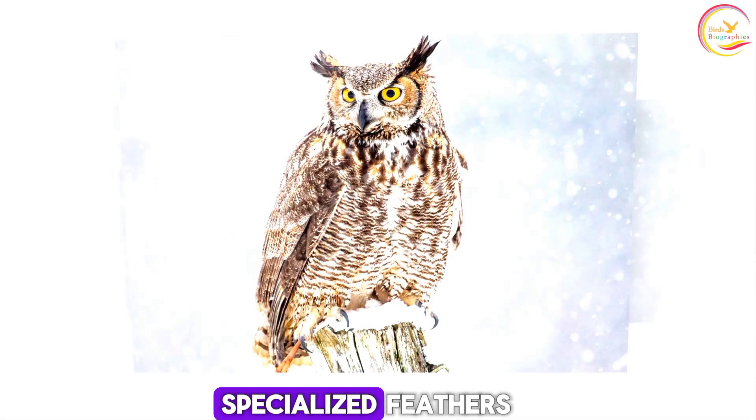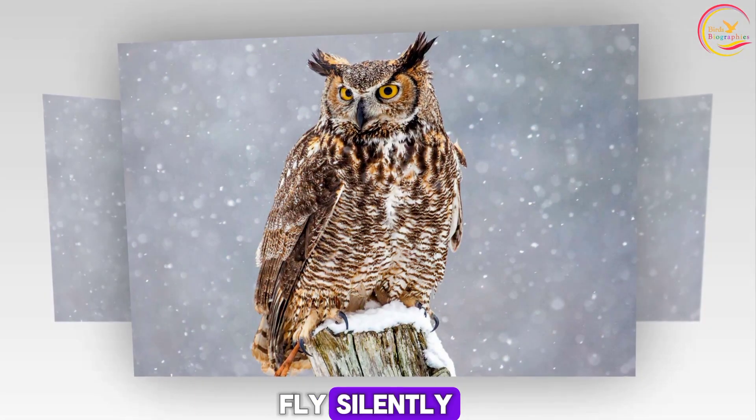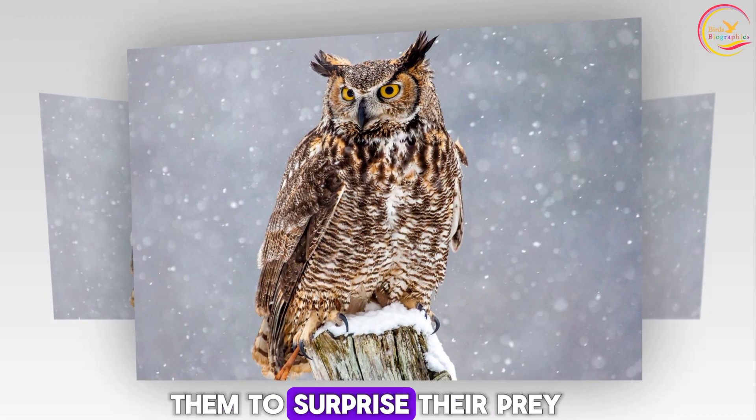Silent flyers. Like other owls, great horned owls have specialized feathers that allow them to fly silently, making it easier for them to surprise their prey.